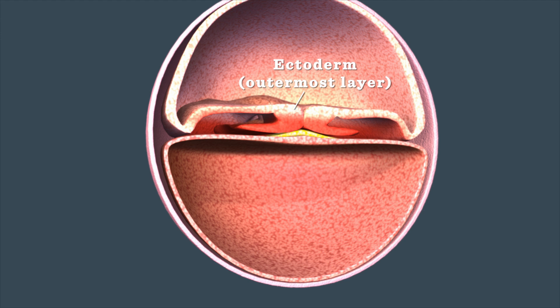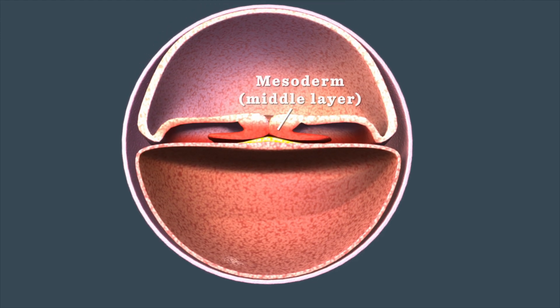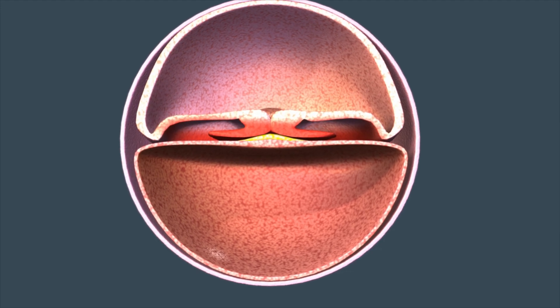The outermost layer forms the brain, nervous system, and skin. The middle layer forms the heart, blood vessels, bones, muscles, and reproductive system.